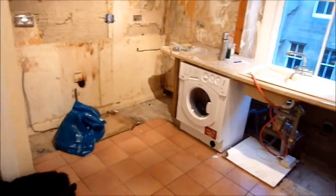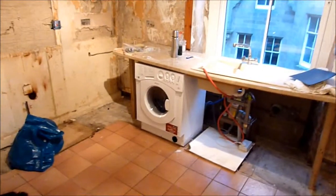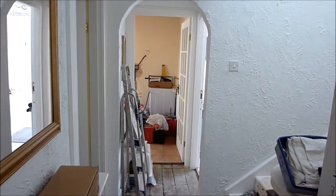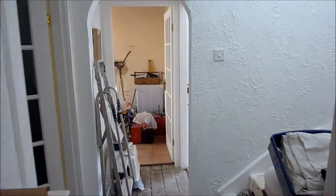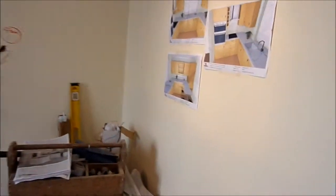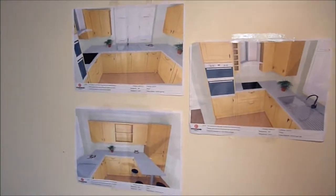Monday 11th April 2011. Tosh on his first day. He's got the plans of the kitchen on them all.